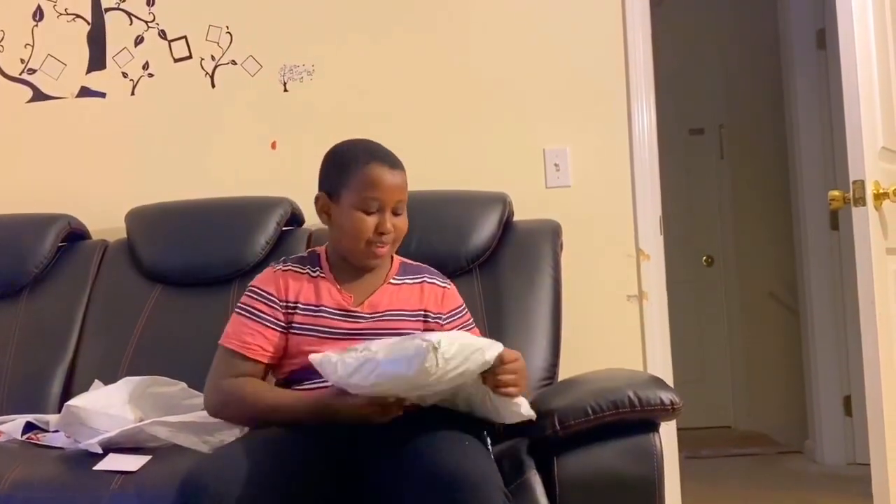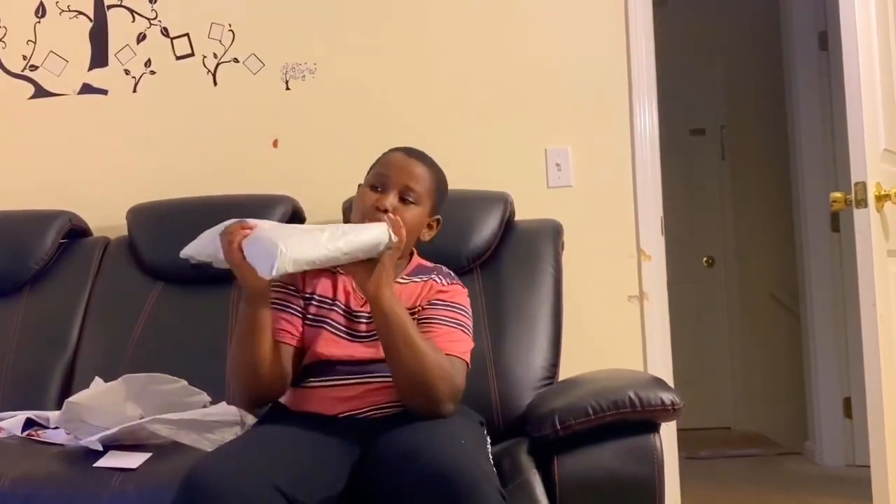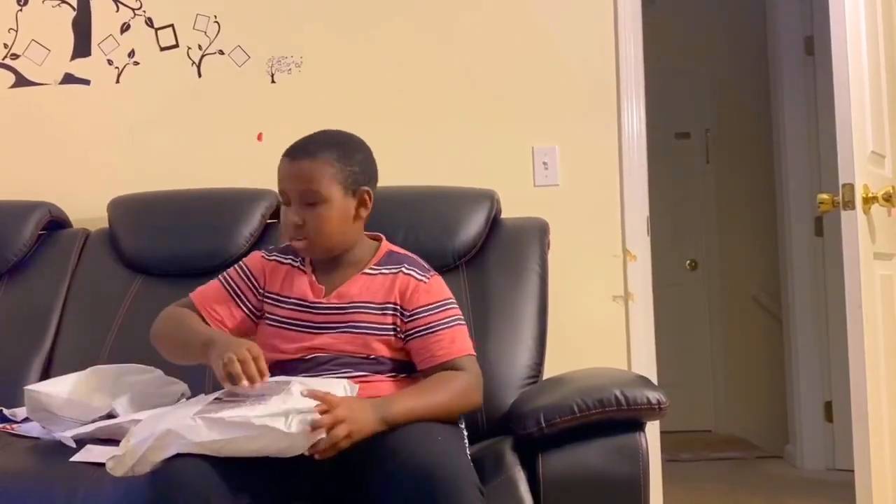This next package seems really heavy, and you know what they say — a heavy package is a good package! Oh my god, it's really heavy. Do you see how thick that is? I'm going to use the knife again because there's tape all around it.